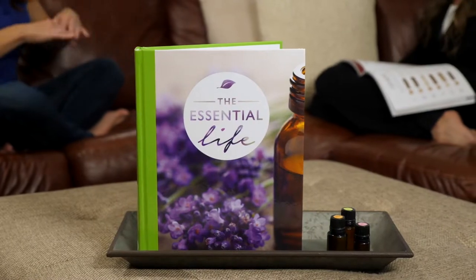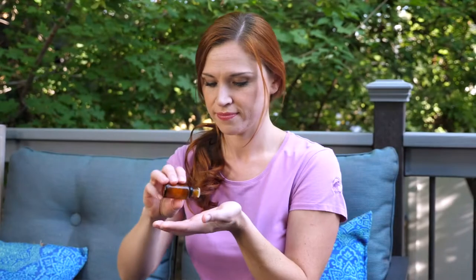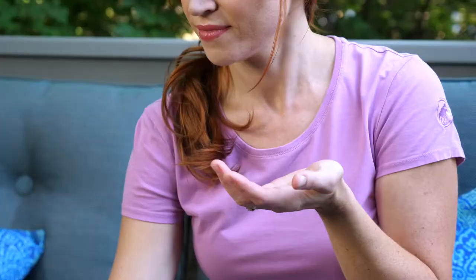How can Essential Life make your life easier? With the latest medical research and most comprehensive recommendations, Essential Life is the go-to resource for essential oil users worldwide. Let's unlock just how this powerful guide can help you get amazing results with essential oils without needing to be an expert.